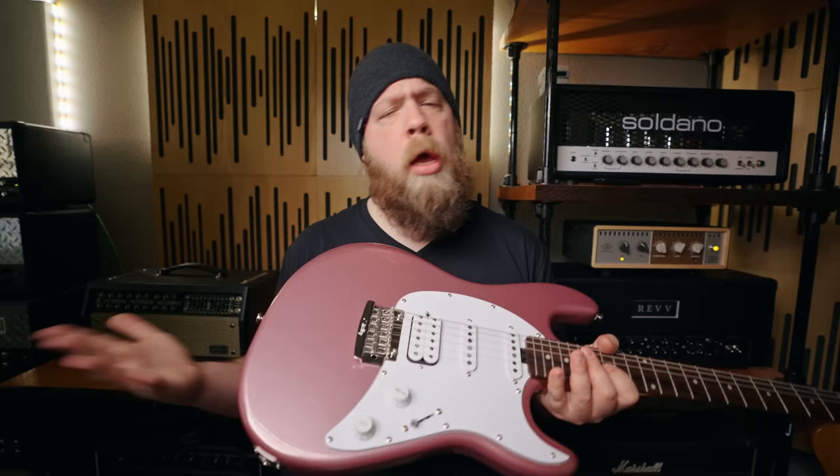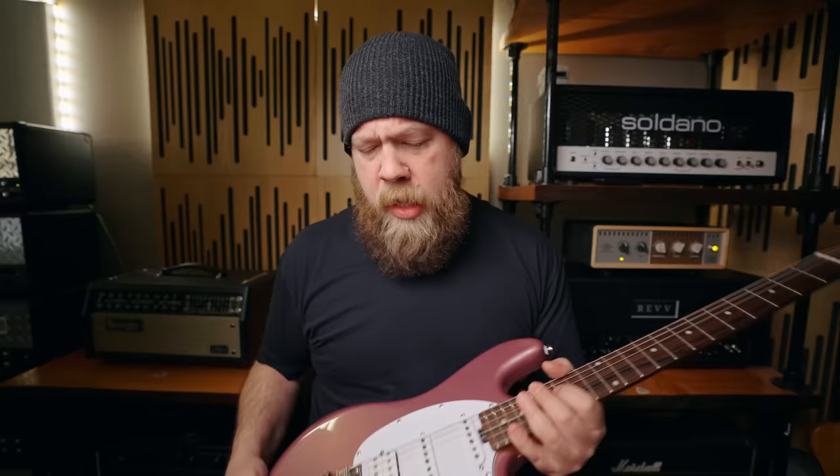The CT50HSS Cutlass will be retailing for about $500 here in the States — it's a good deal. Lots of good features that really add to the versatility of the instrument. You can get heavy, you can get light, and anything in between. Also, that color — delicious.